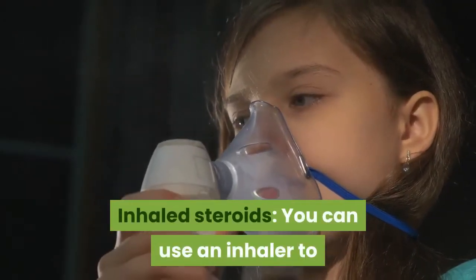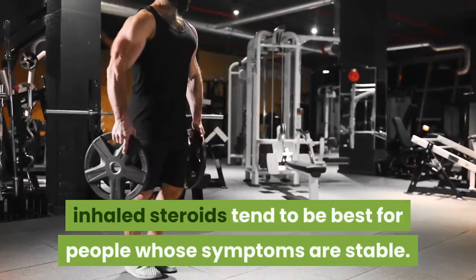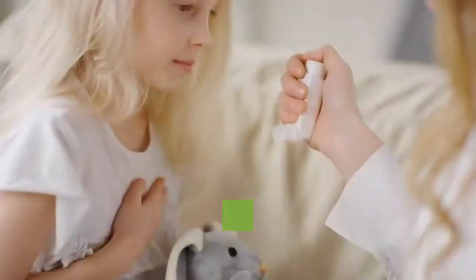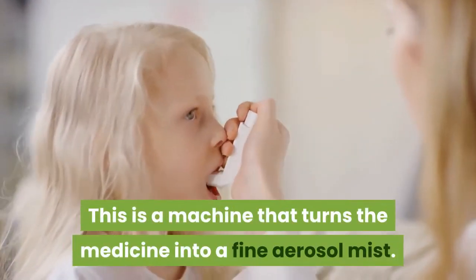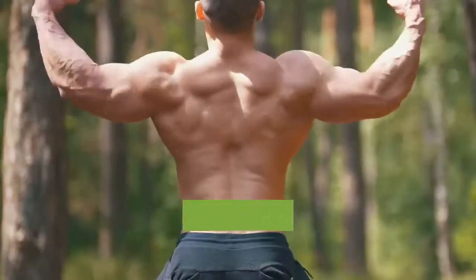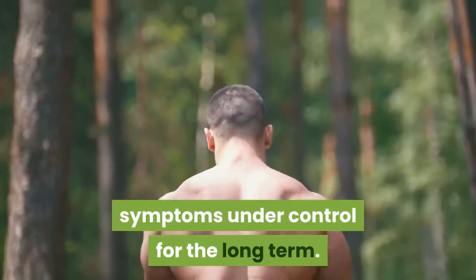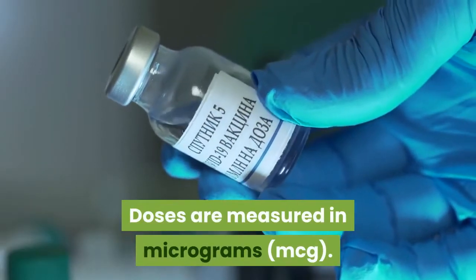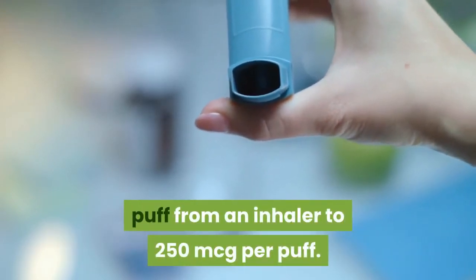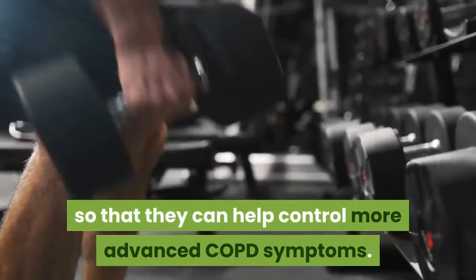Inhaled steroids. You can use an inhaler to deliver steroids directly into your lungs. Unlike oral steroids, inhaled steroids tend to be best for people whose symptoms are stable. You may also use a nebulizer — a machine that turns medicine into a fine aerosol mist, pumping it through a flexible tube and into a mask worn across your nose and mouth. Inhaled steroids tend to be used as maintenance medications to keep symptoms under control long term. Doses are measured in micrograms (MCG), typically ranging from 40 MCG per puff to 250 MCG per puff.